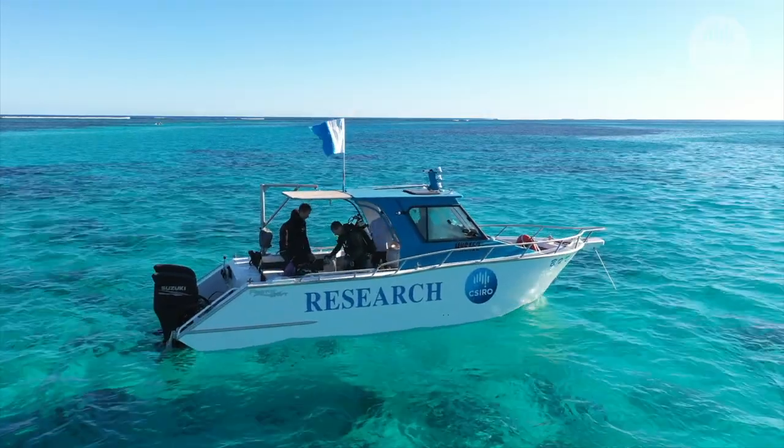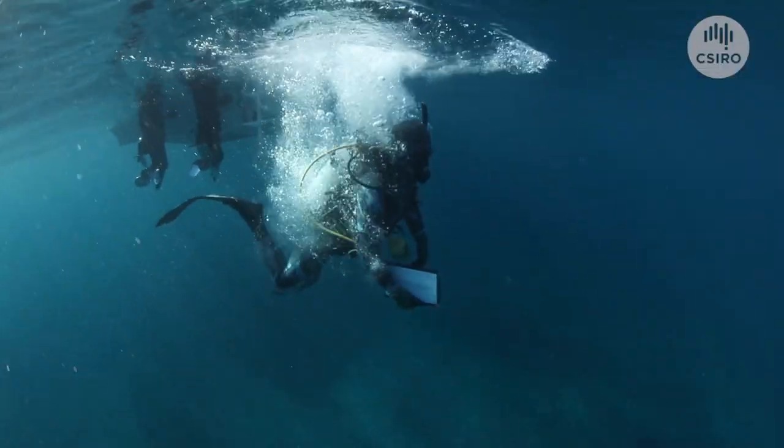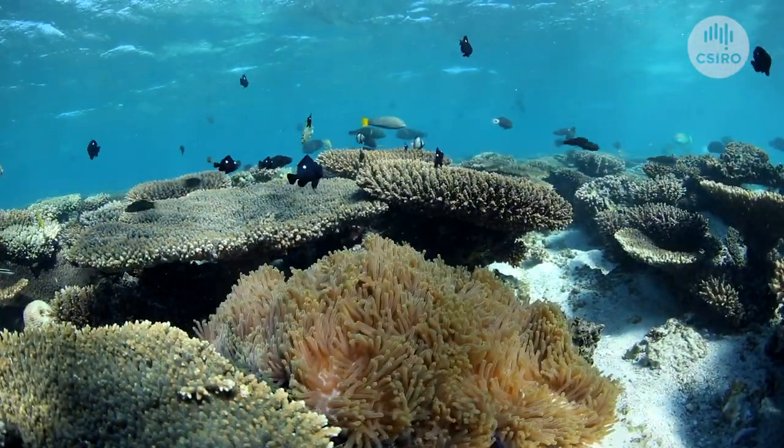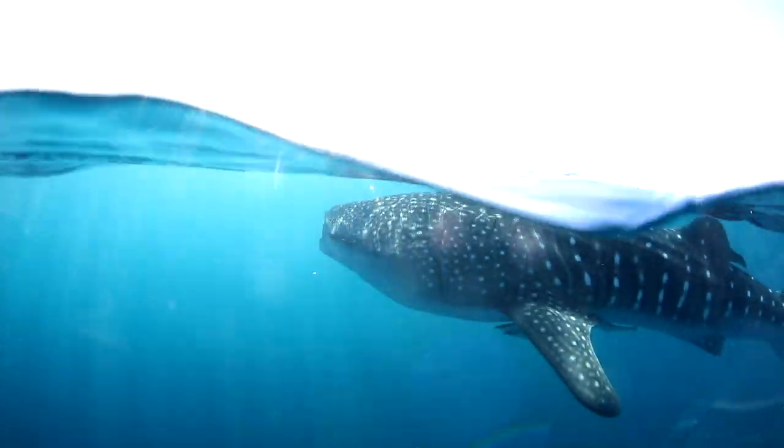Ningaloo Outlook is a five-year collaboration between CSIRO and BHP who in combination have invested $7 million into better understanding the health of the Ningaloo Coral Reef system and also the important megafauna that's here.